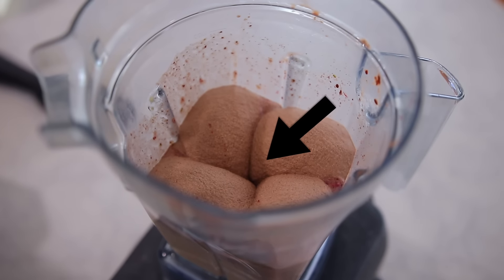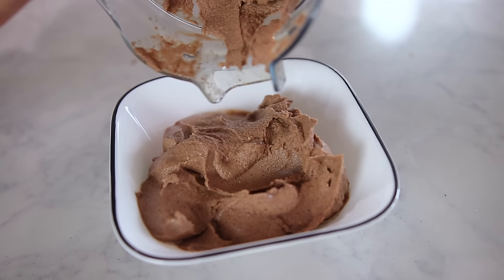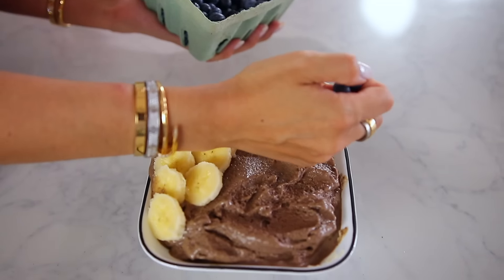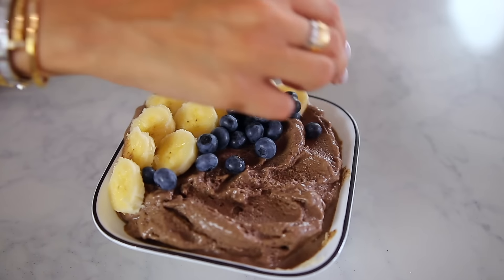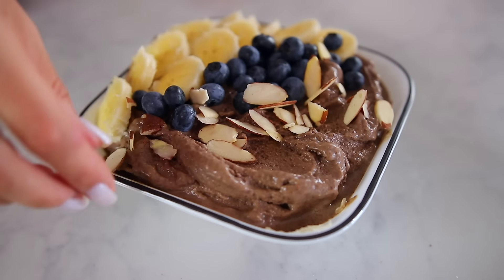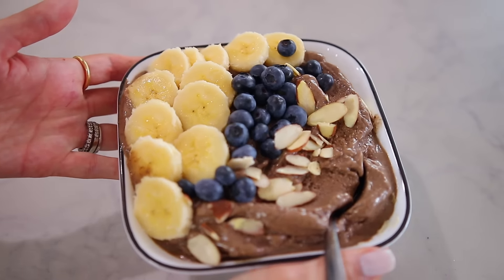When you see that little design in the blender, that's how you know you did a good job. Put it into a bowl — I like to eat mine plain, but I was making this for Josh so I added fresh fruit on top: bananas, blueberries, almond shavings. You could add honey on top or granola. This is such a healthy but delicious treat.